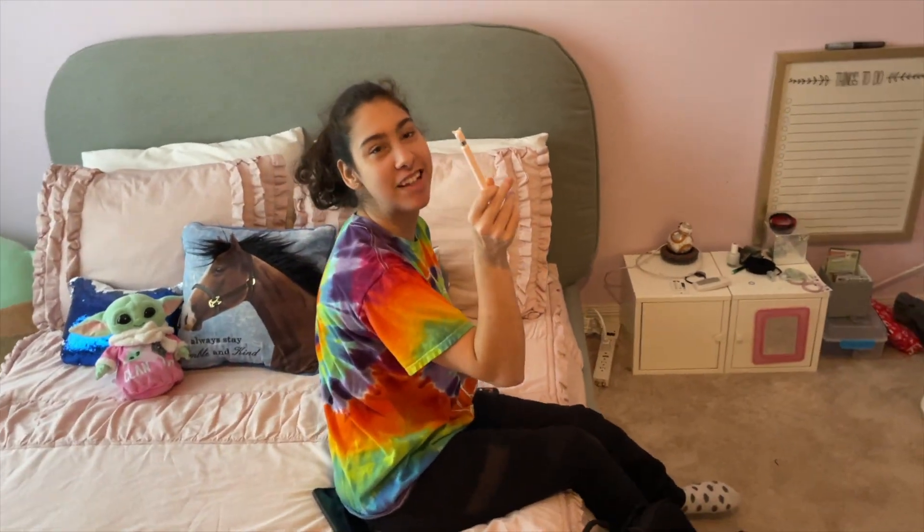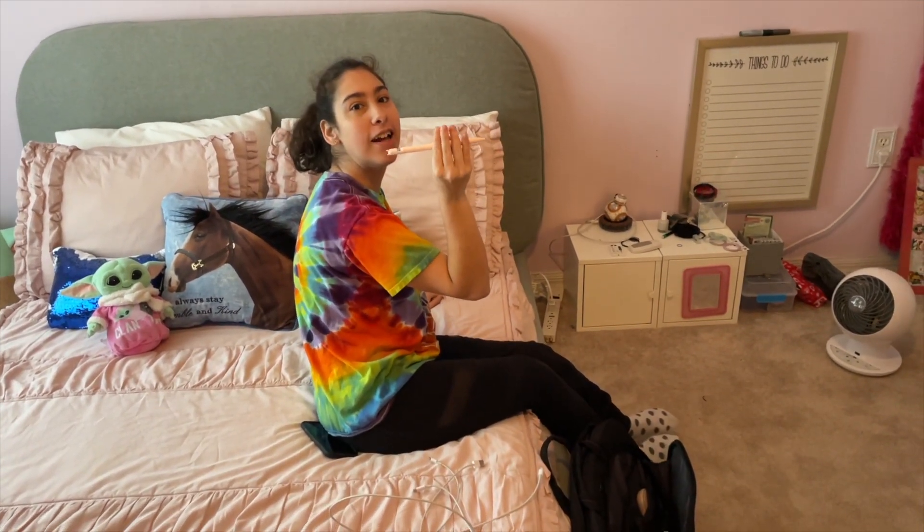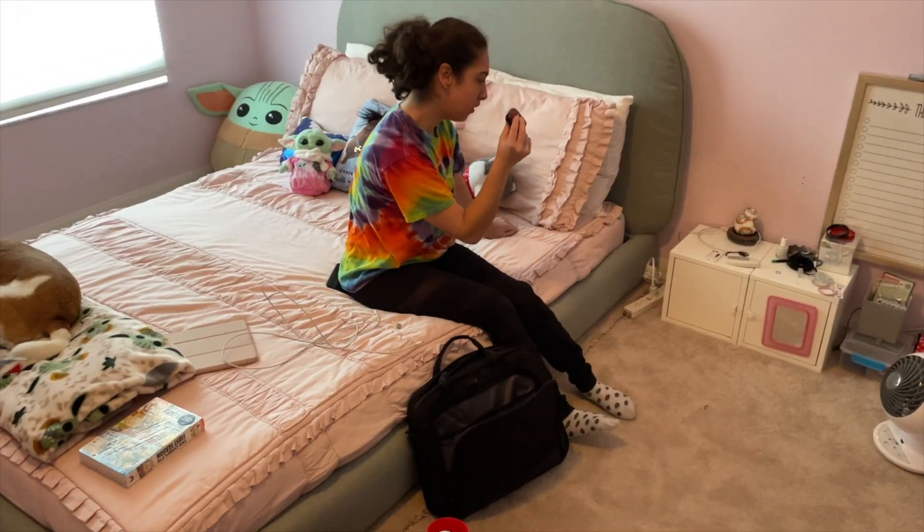And then that goes in there as well — my Apple Pencil. I love this thing. I love this grip, it makes it easier to hold onto. Because Apple Pencils are very slippery and hard to hold onto. And it has little kitty ears on top of it. My AirPods in here.